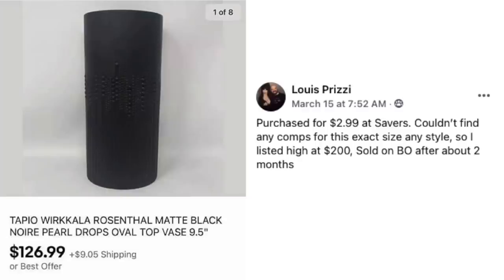Louis purchased for $2.99 at Savers. Couldn't find any comps for this exact size and style, so he listed high at $200. Sold on best offer after about two months. This is a Rosenthal black vase — just a cylindrical black porcelain or ceramic vase with some pearl drop accents on the side. It looks very plain. And who would expect it to sell for over $100? So you've really got to look at everything.